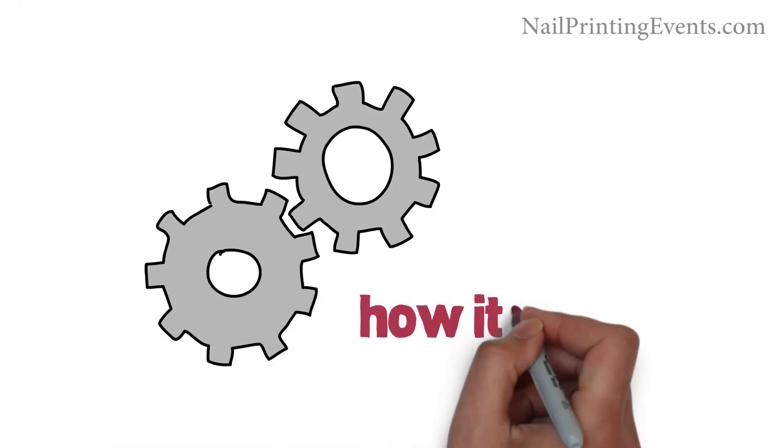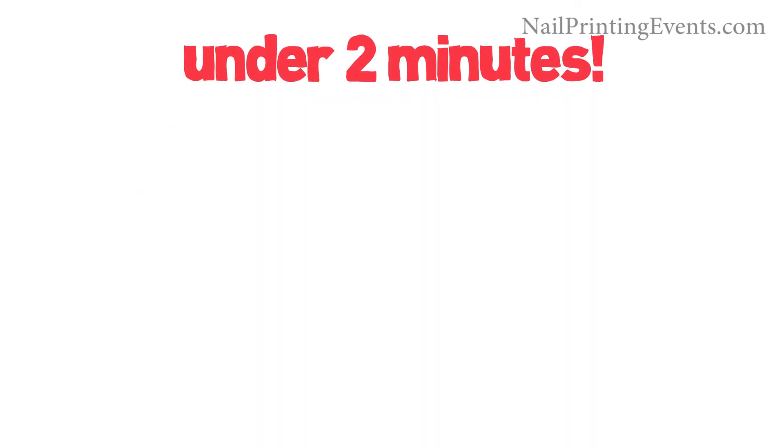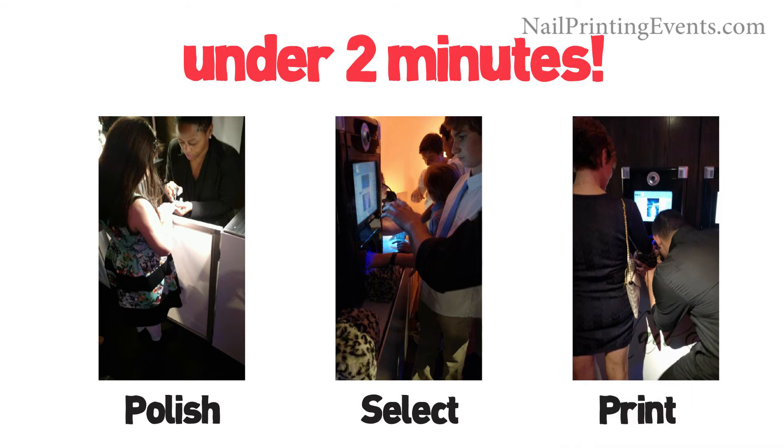Let's talk about how it works. The process takes just under two minutes per guest. It's a personal, fun, interactive experience that will leave your guests awed and doesn't take too much away from the event.